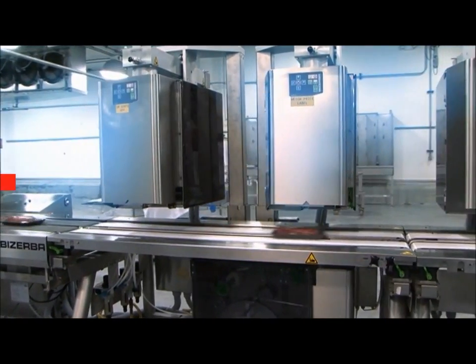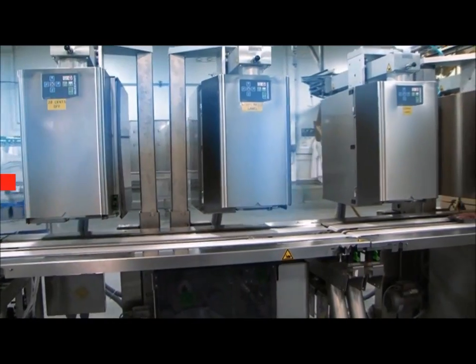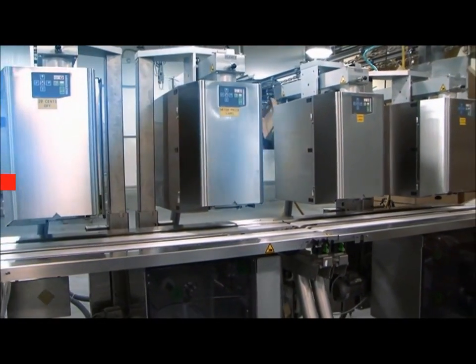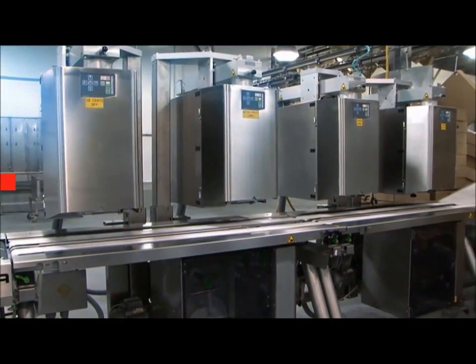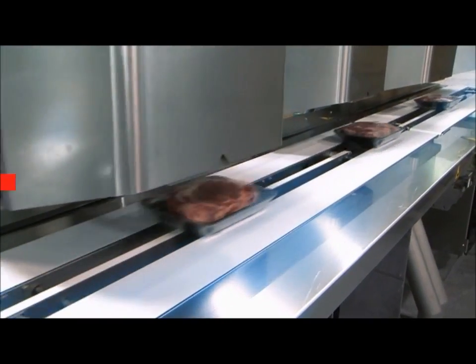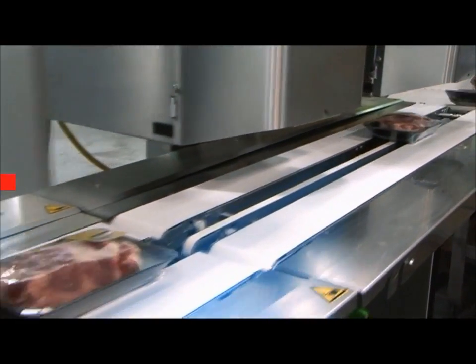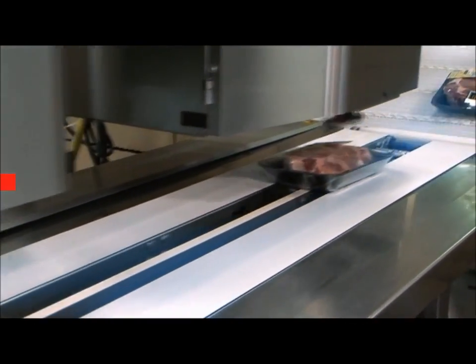Powerful technology with a full range of features. The GLMI series is a high-performance system used above all for individual package labeling in industry. Up to 150 packages per minute can be weighed, labeled, and classified.